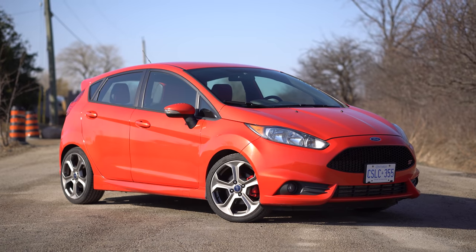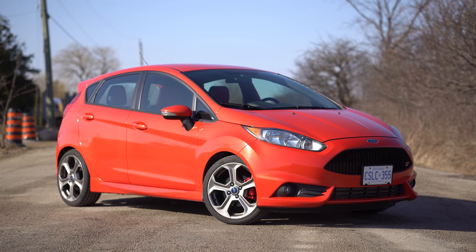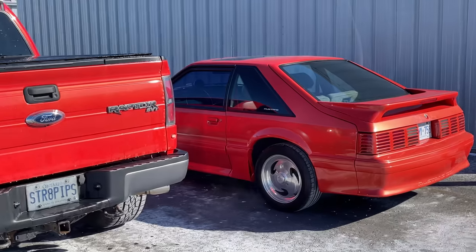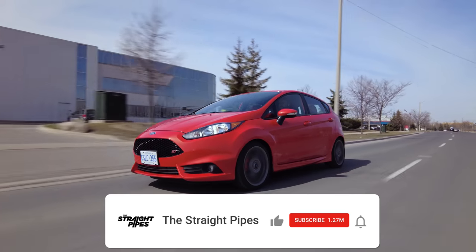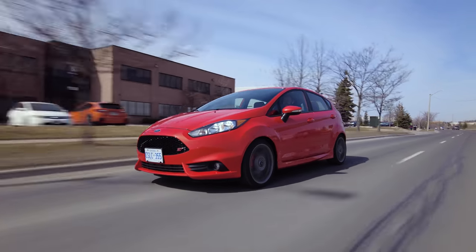Welcome to my 2014 Ford Fiesta ST, Molten Orange on orange interior. So now I am officially Birdman because Birdman had a collection of red cars. Molten Orange is kind of close to red. This has basically been reviewed as probably the best hot hatch ever made, at least in North America.